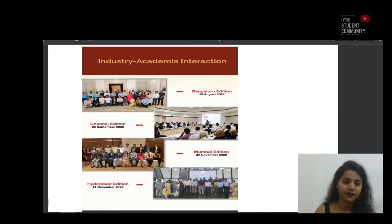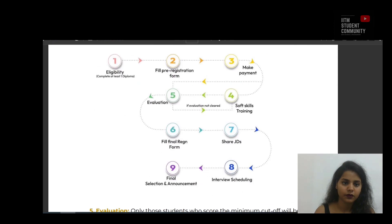Now let's go through the internship and placement process. First, candidates should have completed at least one diploma, followed by filling a pre-registration form. Students have to register for the IIT Madras BS degree placement process and then make the payment. All eligible students will be invited through email to make the payment and complete the pre-registration process. After payment comes the training, where students have to undergo the required training prescribed by the IIT Madras BS degree industry interaction cell.